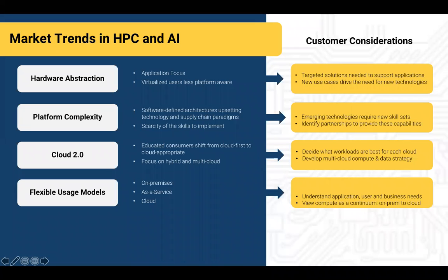The market trends in HPC and AI are varied, but the ones impacting us most today are the following. Hardware abstraction is very interesting. We've gone through a little over a decade of virtualization of the platforms, and we've also gone through a little over a decade of centralizing HPC and AI resources. As a result of this centralization and virtualization, users are typically a little less platform sensitive, so it's incumbent upon us as providers to deliver targeted solutions that get closer to the application layer and provide emerging technologies that support the workflows these customers are accustomed to.